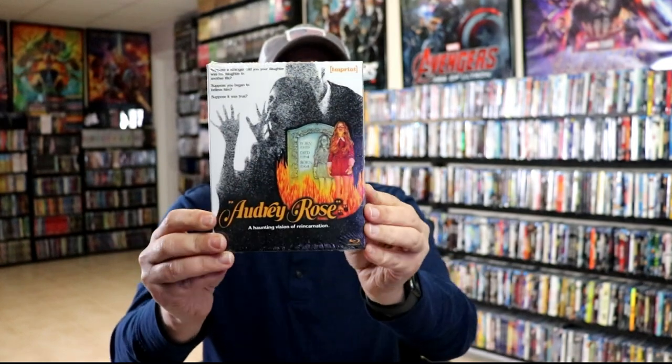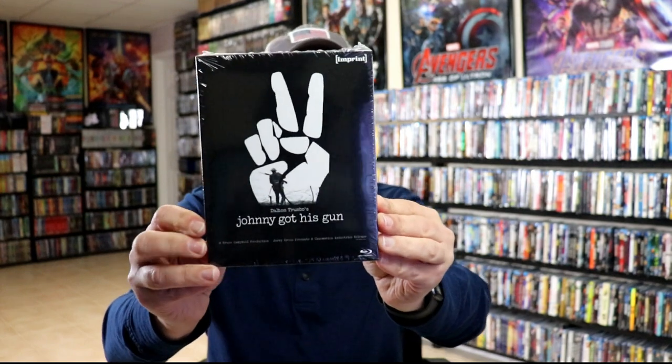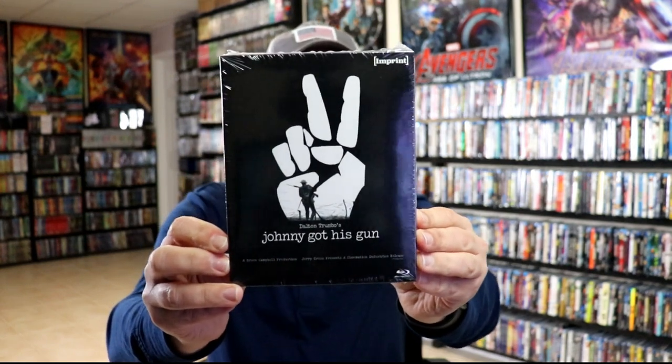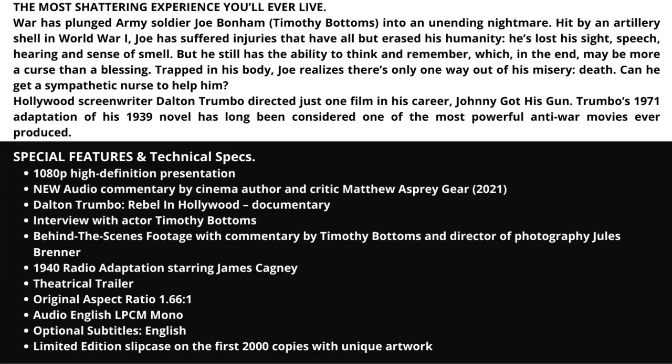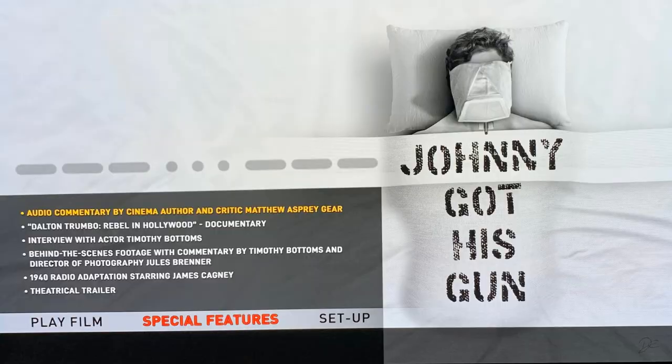Really nice looking box art on this particular release. The last film for this particular March release is Johnny Got His Gun. Here's the picture of the box and all of the special features — interesting looking title — and here's an image of all the menu screens.